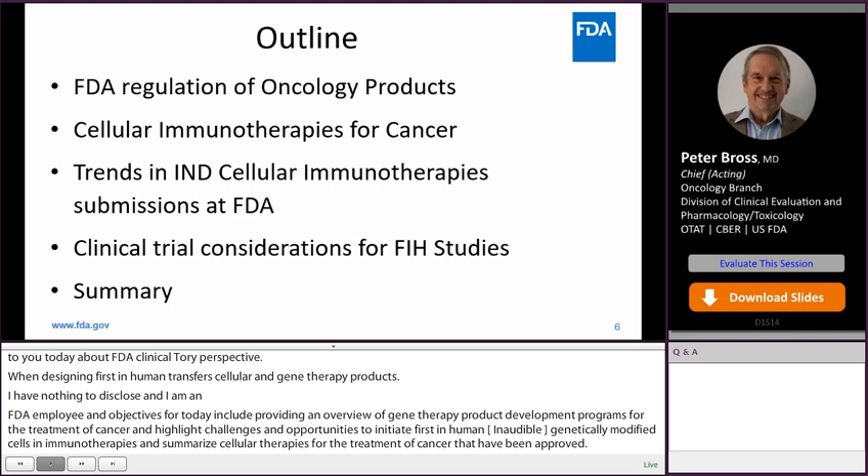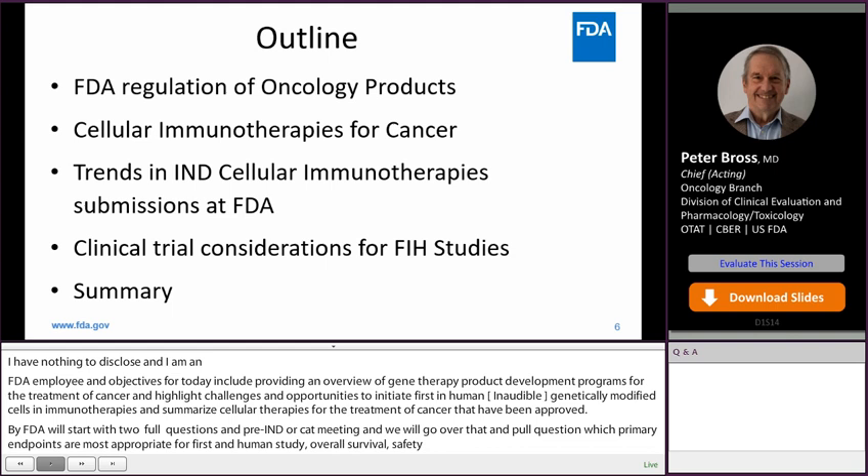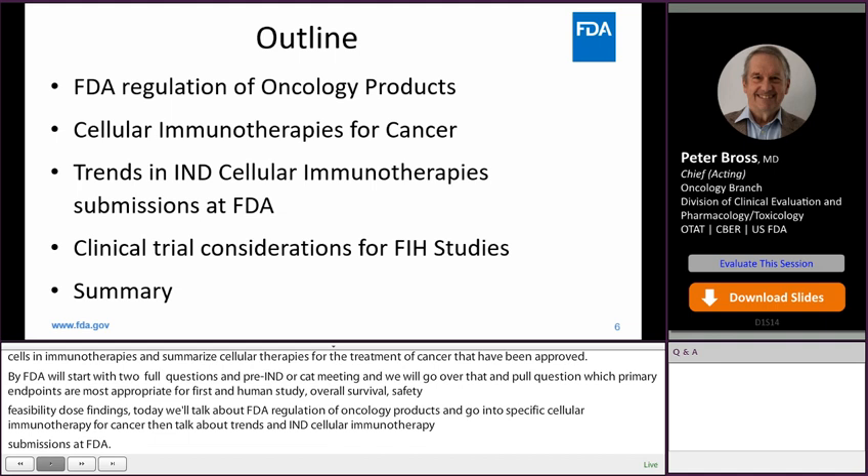Today I'm going to talk about FDA regulation of oncology products and then go into some specific cellular immunotherapies for cancer. Then I'll talk about some trends in IND cellular immunotherapy submissions at FDA, go over some clinical trial considerations for first-in-human studies, and then try to tie everything together at the end.